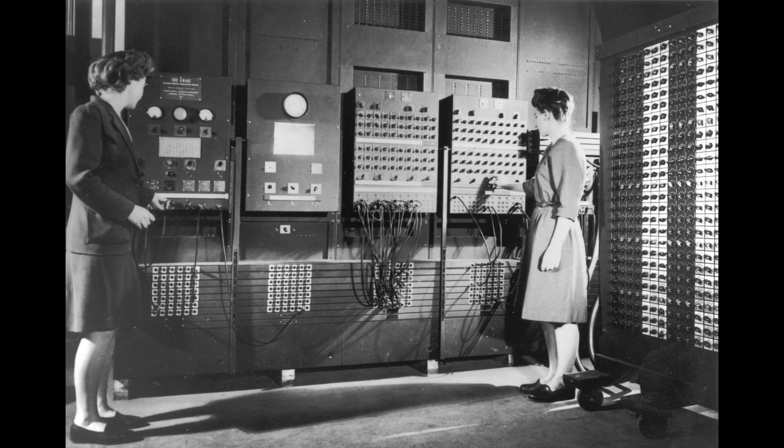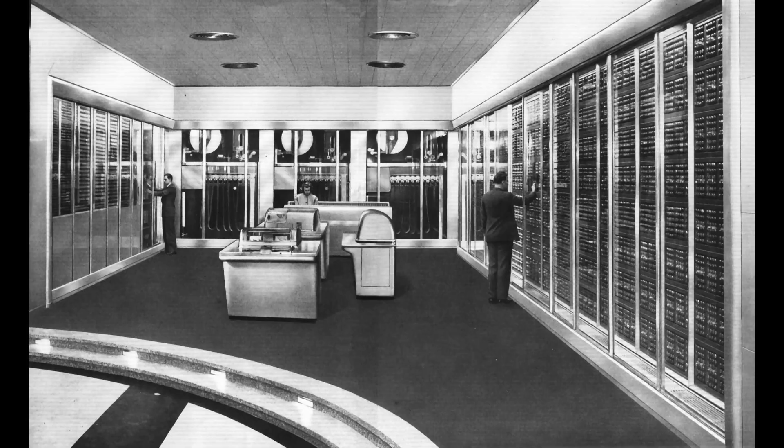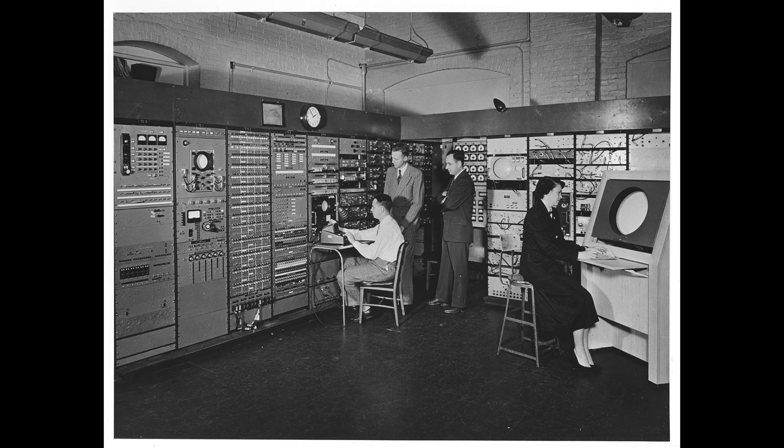The earliest computers were behemoths, more akin to calculators living inside of large government, university, and corporate installations. That first generation of fully electronic computers used vacuum tubes to perform their calculations. They acted as binary switches to represent bits, on or off, or as ones and zeros.